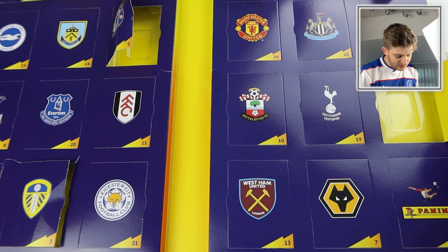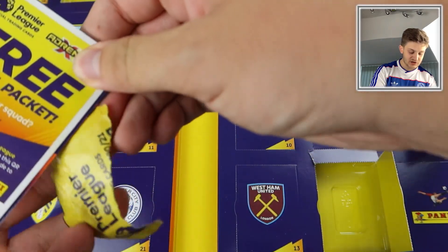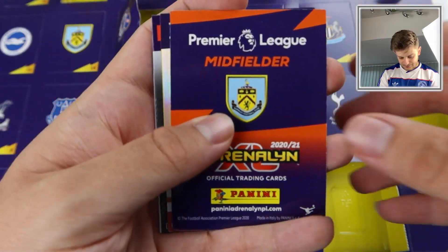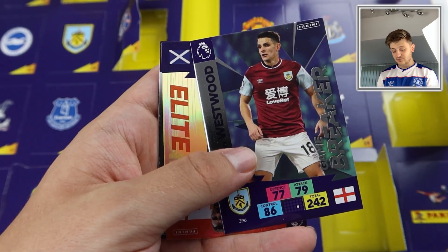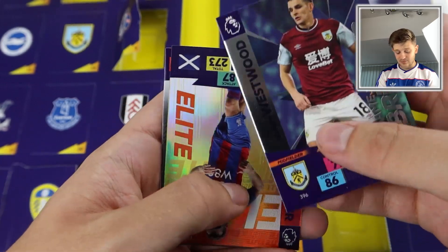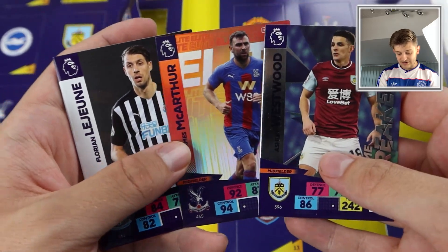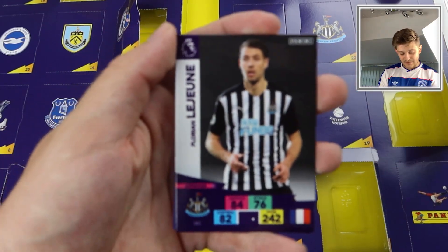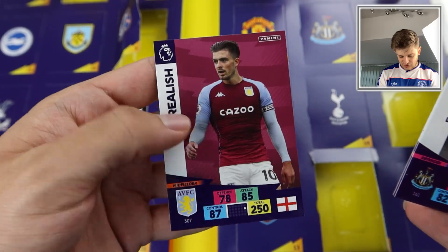Door number seven is the Wolves badge. Will Wolves bring us luck and get us a golden baller? We get a free digital pack, and wow — Westwood Game Breaker. Another Game Breaker! We've got four Game Breakers out of six packs — that is impressive. And then James McArthur Elite as well — another really cool insert card. La Juniere for Newcastle, La Mella, Ben Chilwell, and Jack Grealish.